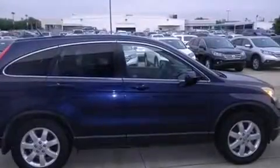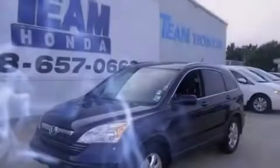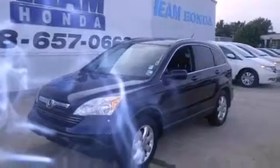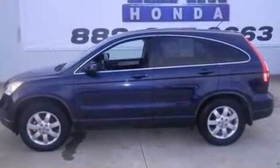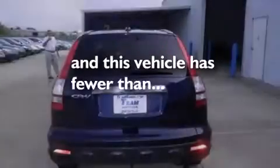Features include a sunroof, cruise control, full-power accessories, leather seats, rear curtain airbags, an engine immobilizer theft deterrent system, privacy glass, and traction control. This vehicle has fewer than 69,000 miles on the odometer.